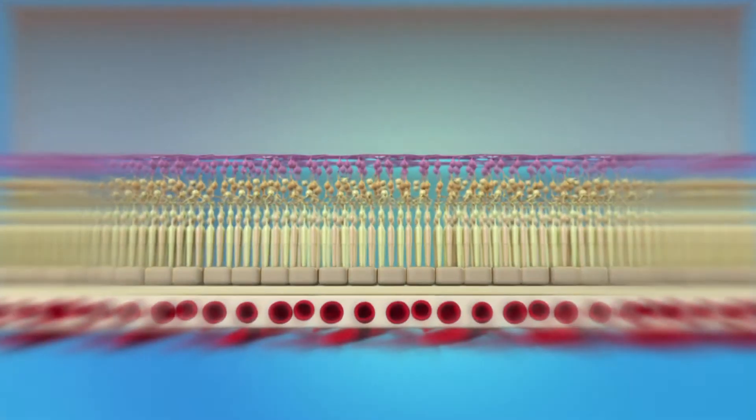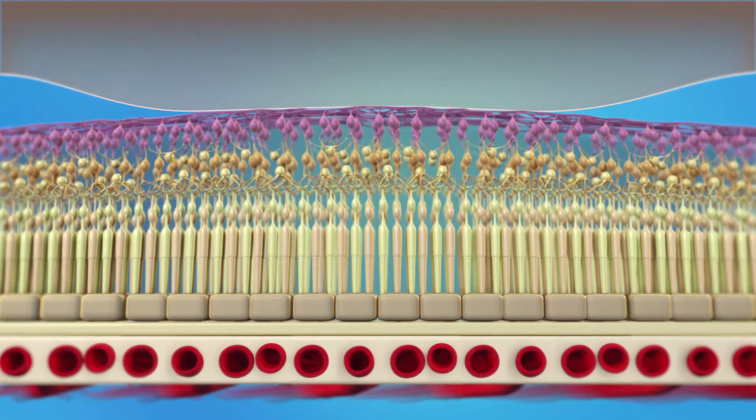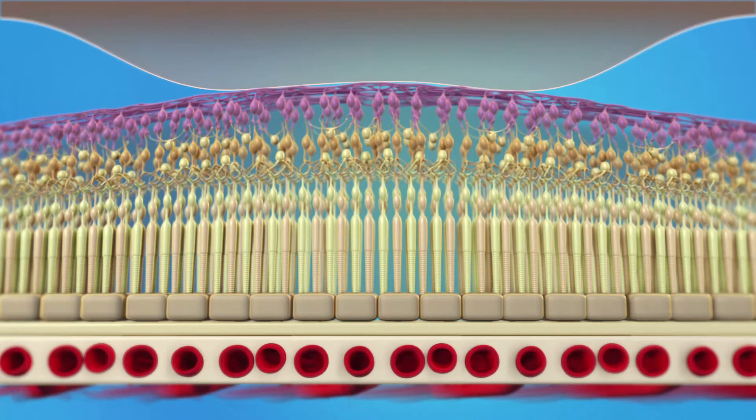If the VMA persists, the force of the vitreous pulling on the macula can cause distorted or blurred vision, or loss of central vision. If left untreated, VMA can lead to severe loss of your vision. In many cases, VMA will resolve on its own without the need for treatment. However, if it doesn't resolve and it is left untreated, VMA can lead to vision loss.